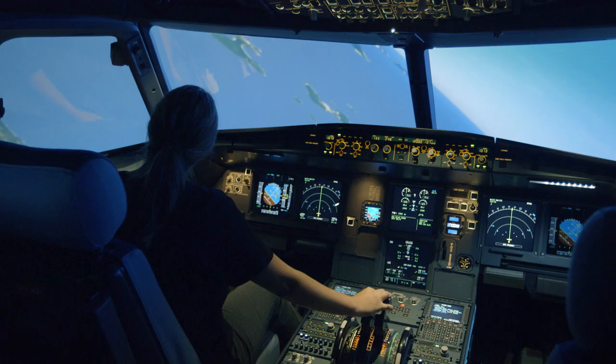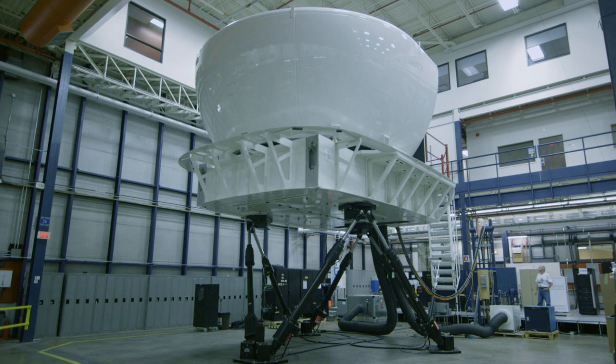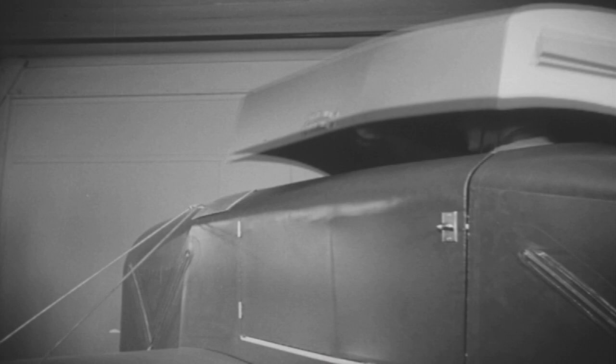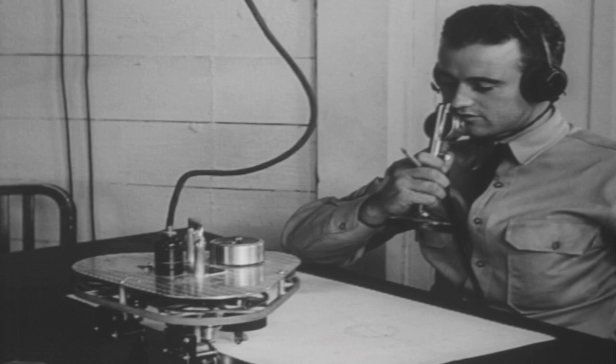Every simulator is custom-built to replicate a specific model of airplane, from civilian passenger jets to military fighter planes. The first simulator was developed by Edwin Link in the 1920s. He was an amateur flier with first-hand knowledge of engineering, electronics, and pneumatics from his family's pipe organ factory. He offered his Link trainer to the U.S. government in 1929, but they dismissed the concept entirely.